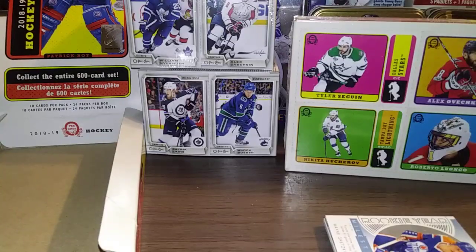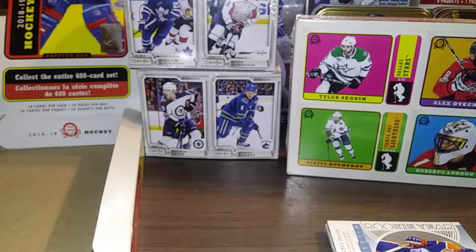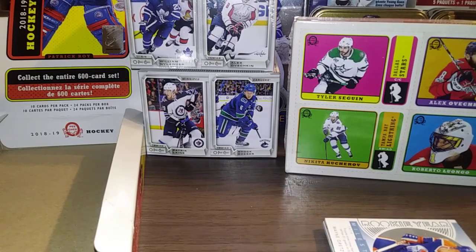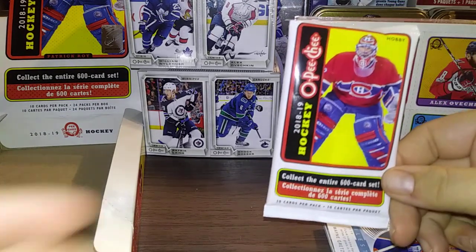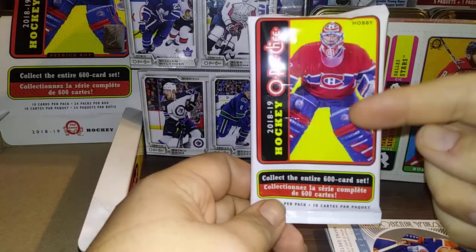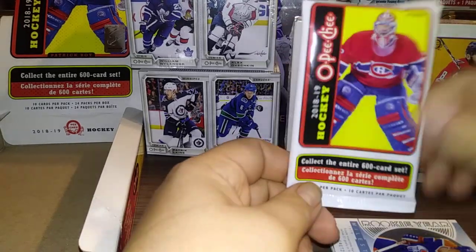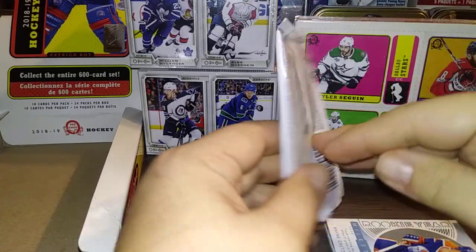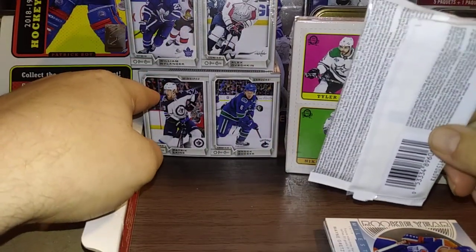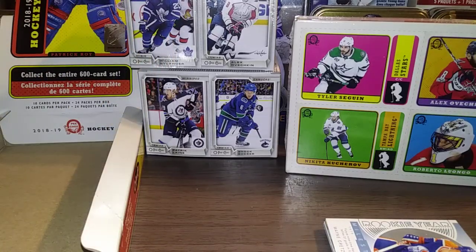HockeyCard breaks back with another break. And today we have the new, brand new, just released today 1819 OPC. So there's the packs — really nice design. I collect Patrick Waugh, so it really appealed to me personally. I broke open a box and a blaster, and I still have a box and another blaster to break, which we will do here.